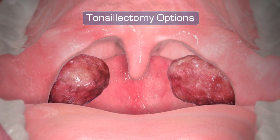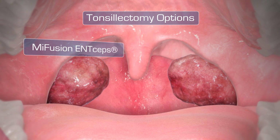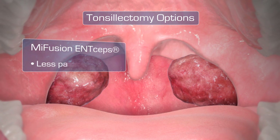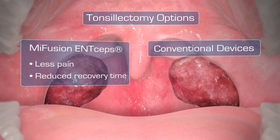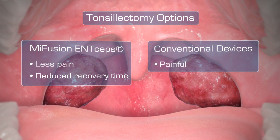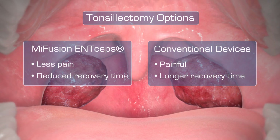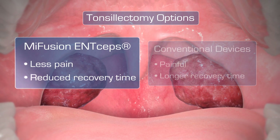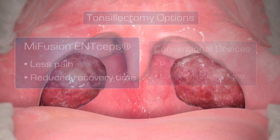There are several ways to have your tonsils removed. Only MyFusion NCEPS utilizes advanced technology which can result in less pain and quicker recovery time. Tonsillectomy is a common surgical procedure to treat tonsillitis and is reported to be one of the most painful procedures. Recovery can take days or even weeks. MyFusion technology has been shown to reduce the time it takes to return to normal diet and daily activities.